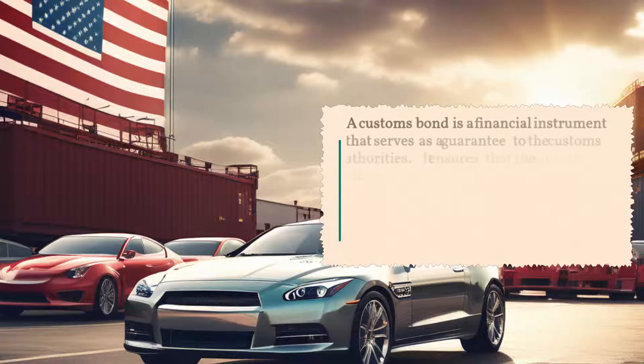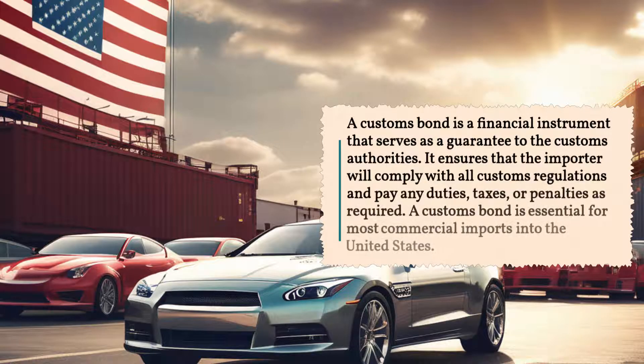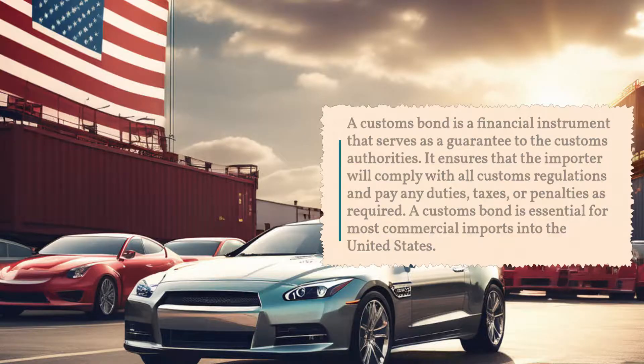A customs bond is a financial instrument that serves as a guarantee to the customs authorities. It ensures that the importer will comply with all customs regulations and pay any duties, taxes, or penalties as required. A customs bond is essential for most commercial imports into the United States.